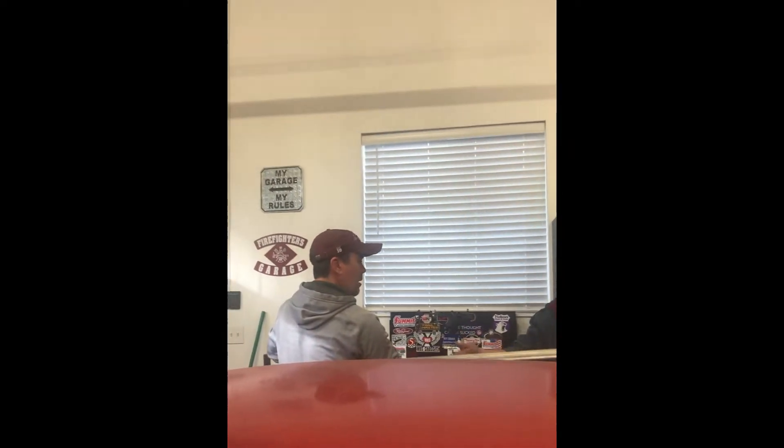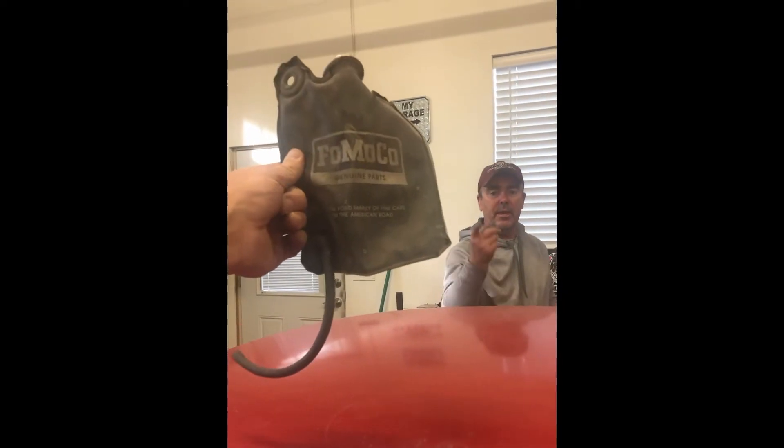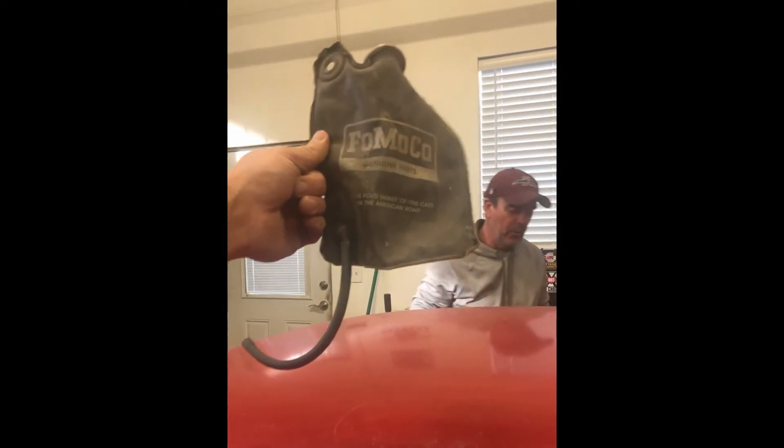Look at this. What? That's a collector piece right there. Original. Oh, overflow bag for the radiator. That's for the windshield wiper. Oh, windshield.